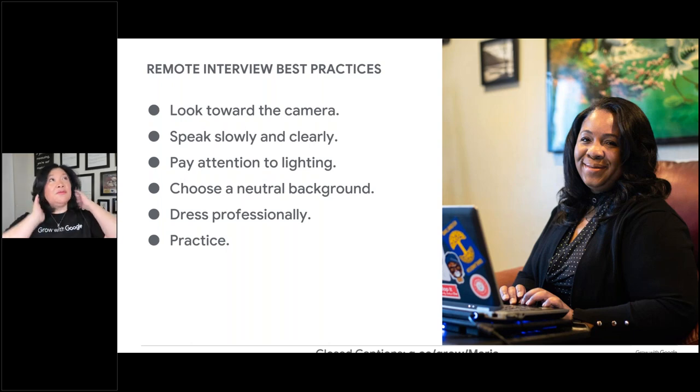Look at your background — a neutral background is better if you can. On the Google team, all the trainers are still 100% remote and we showcase what we have in the back to show we're in our actual home offices. And of course, dress professionally or dress for the position. I'm normally a suit-and-high-heel person, but Google team members wear t-shirts — that's what looks like you fit the team. Dress for whatever position you're interviewing for so the interviewer automatically feels you're a good fit.